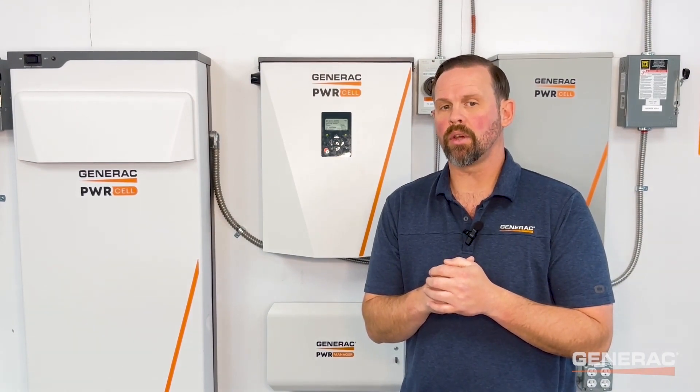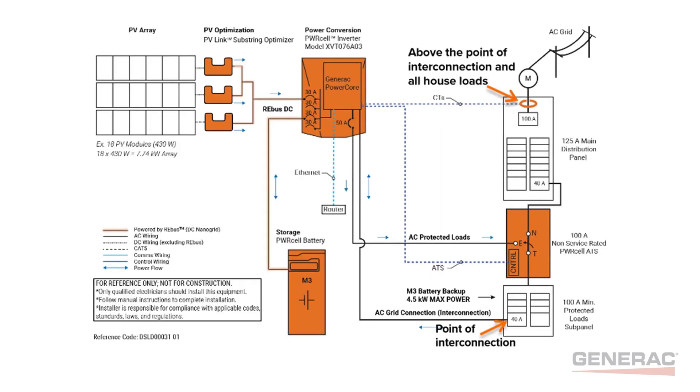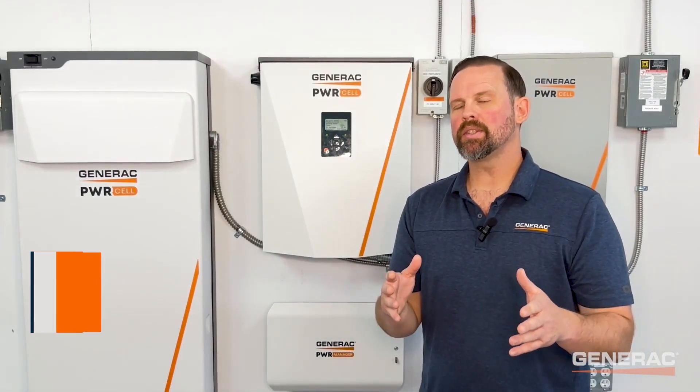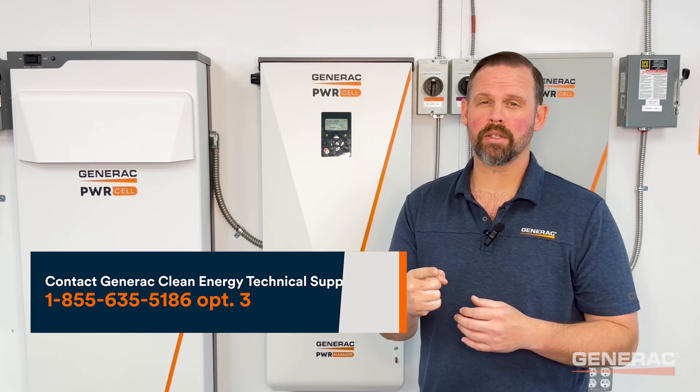If the power pull icon is present but there's a concern the system is not producing as expected to cover house load, it may be necessary to check CT placement. It's possible to successfully calibrate the CTs and get a power pull icon without measuring all house loads. The CTs should be placed above the point of interconnection and all house loads. If you're still experiencing issues with PV-Links stuck in a waiting state, please contact Generac Clean Energy Technical Support. Thanks for watching and we'll see you next time on PowerCell Pro Tips.